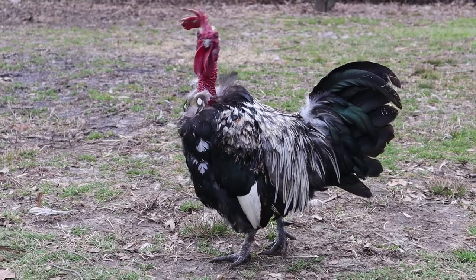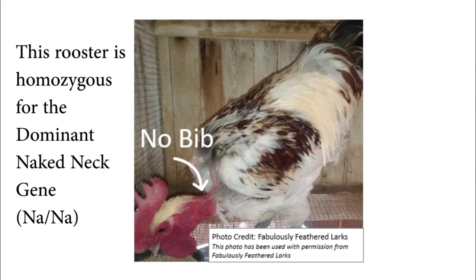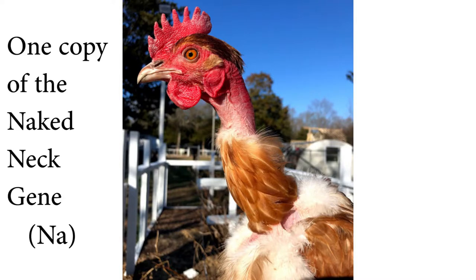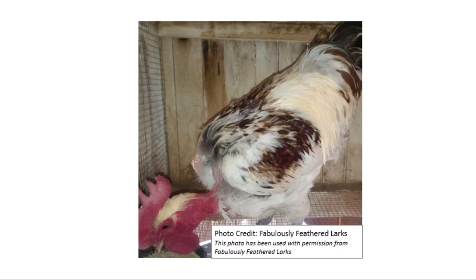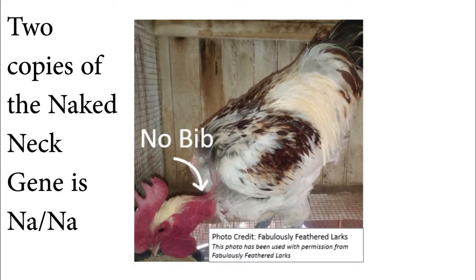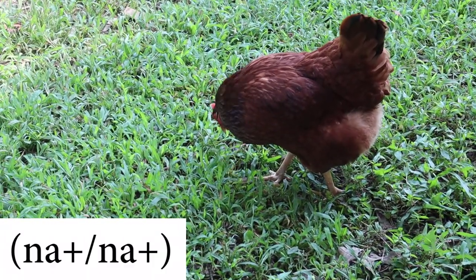Let's get into breeding chickens to get a naked neck. The naked neck gene is a gene that we call incomplete dominant. That means that while the gene is dominant, it is not fully expressed as it would be on a bird that is homozygous for the naked neck gene. A naked neck that is heterozygous — meaning it has one copy of the naked neck gene and one copy of the regular neck gene — will have a mostly naked neck, but with a tuft of feathers called a bib on their chest and lower neck area just above the crop. A chicken with two copies of the naked neck gene, meaning it is homozygous, will have a totally naked neck with no bib. And a chicken with two copies of the regular neck gene will just have a regular neck.